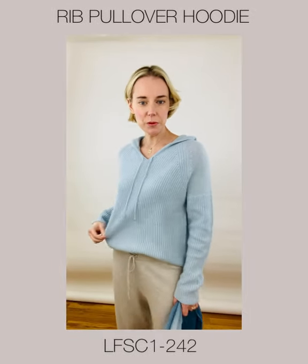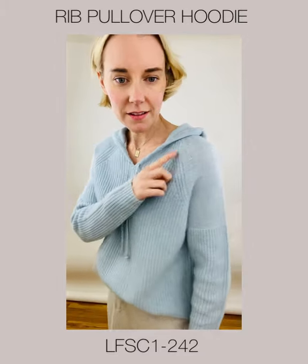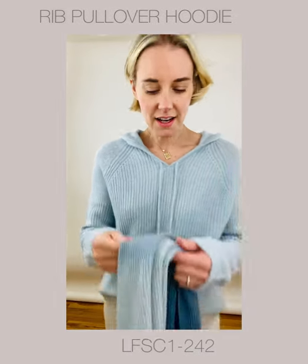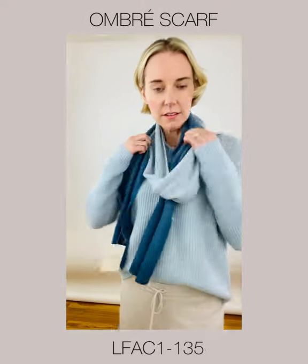Now we have the Red Pullover Hoodie. I'm wearing it in the color Haze. It has a nice rib to it and a beautiful texture on the raglan sleeve. I've paired it with our Ombre Scarf in Haze, which I think looks incredible together.